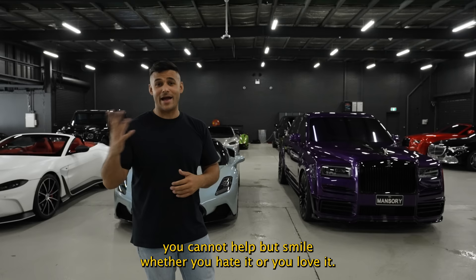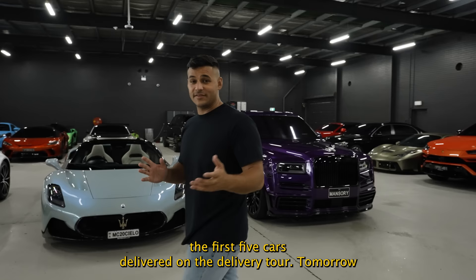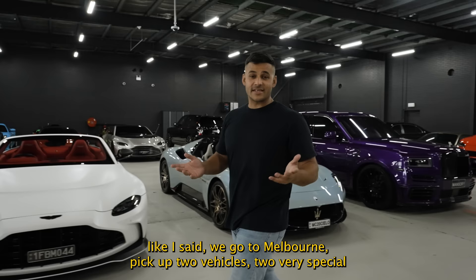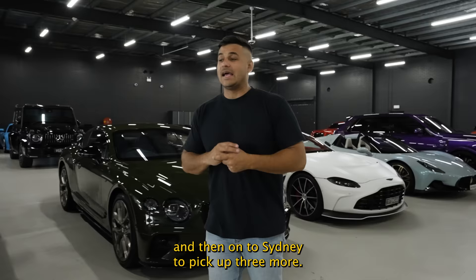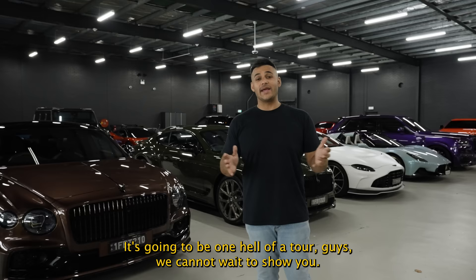Those are the first five cars delivered on the delivery tour. Tomorrow we go to Melbourne to pick up two very special vehicles — two of them the first of their kind in Western Australia — and then on to Sydney to pick up three more. It's going to be one hell of a tour. We cannot wait to show you. Stay tuned.